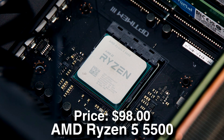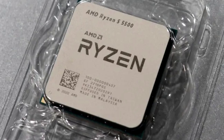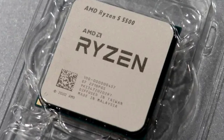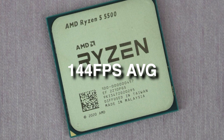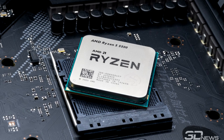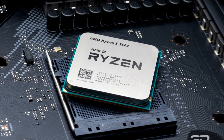For the CPU we have the AMD Ryzen 5 5500, a 6-core processor going for $98. For streaming, 6 cores is the sweet spot especially if you are working with a tight budget. In terms of performance, you can expect 144+ FPS on average in games like Valorant, Fortnite, and CS2, so if you want a 144 or even a 165Hz monitor, feel free to buy one.